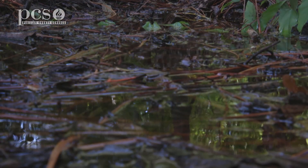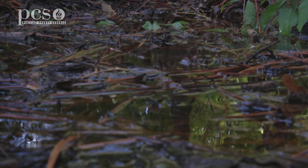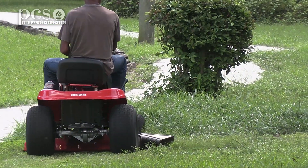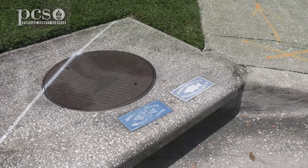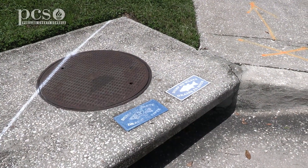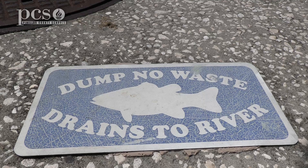Another thing that decreases the oxygen level is decaying organic matter. There are going to be dead leaves, dead sticks, and even dead animals in the water. Bacteria decompose that, and when the bacteria work on decaying plant matter, it uses oxygen. Now, there will normally be dead leaves and sticks in the pond, but what if we use a blower to blow dead leaves and cut grass down those street drains? Those street drains lead into ponds, creeks, and rivers — that's putting extra organic matter in the pond for the bacteria to decompose, using up more of the oxygen that the fish need.